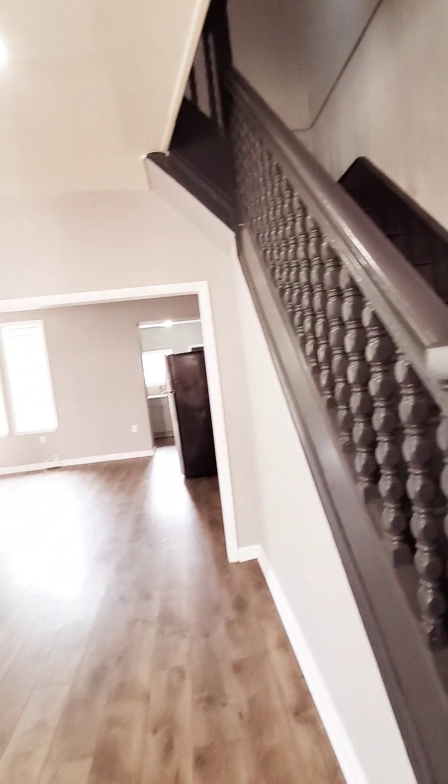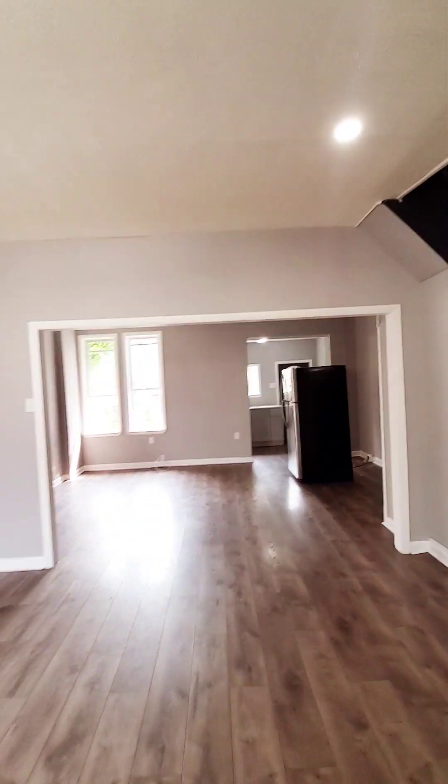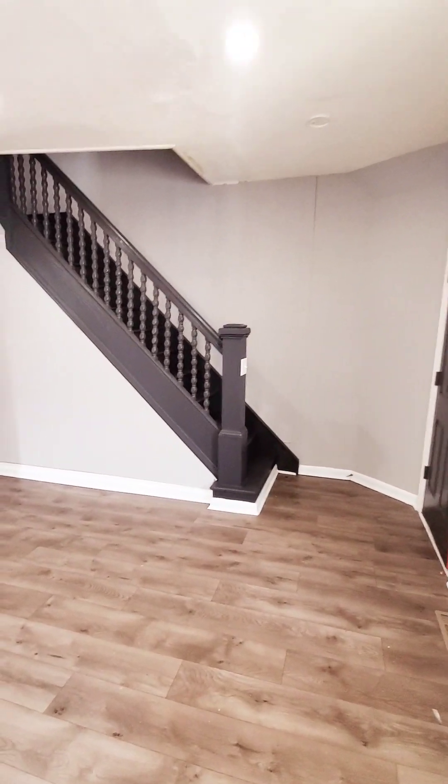So this is a 3-bedroom, 2-bathroom, just hit the market. The unit is just about ready. And it does have central air, recessed lighting, open layout.